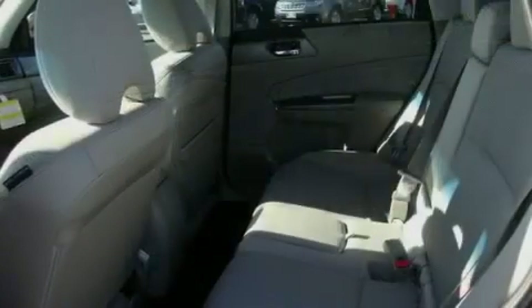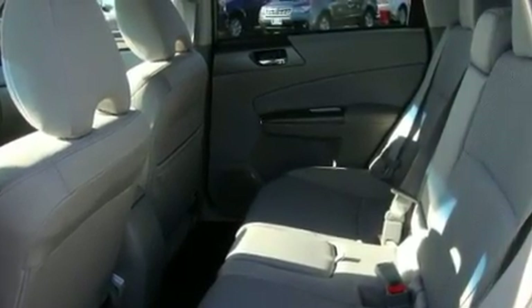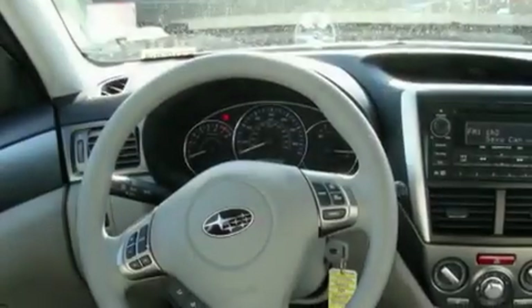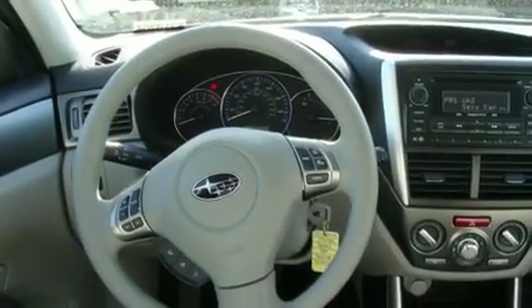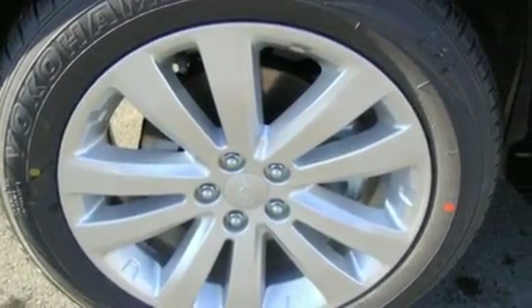Its top features include a sunroof, heated seats, steering wheel controls, a portable music device-ready stereo system, alloy wheels, tinted glass, a traction control system, an anti-lock braking system, fold-down rear seats, and cruise control.